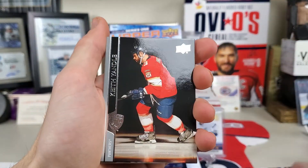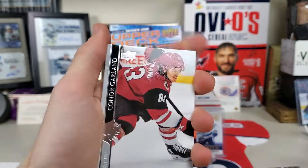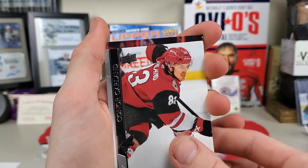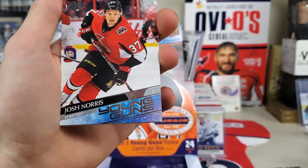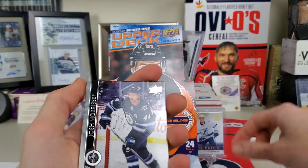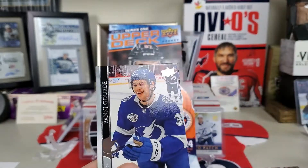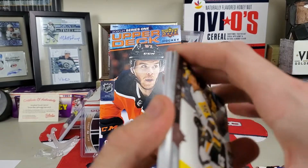Nylander, Keith Yandle, Martinez, and I think the last Young Guns — Connor Garland and Josh Norris. So no Lafreniere, unless there's more in here. But we did get a French parallel. Josh Morrissey, Connor Brown, and Yanni Gourde. Still have a good few packs left, so there is another chance — unless you just happen to open all of them at the start.